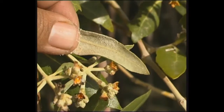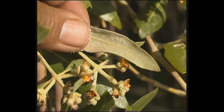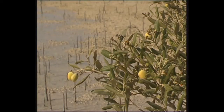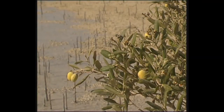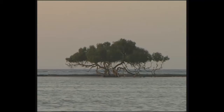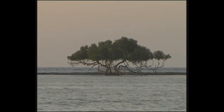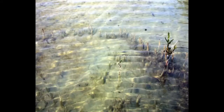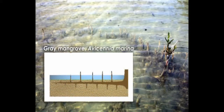Gray mangroves also excrete salt onto their leaves and concentrate it in leaves that eventually age and fall. These trees grow in soft, muddy soil, so gray mangroves have extensive, shallow, horizontal root systems, with radiating cable roots supported by small anchor roots.